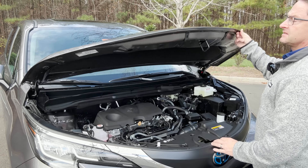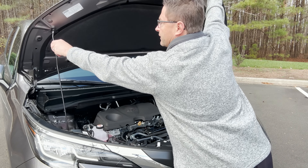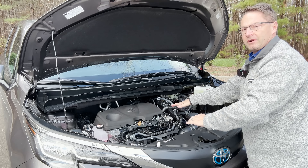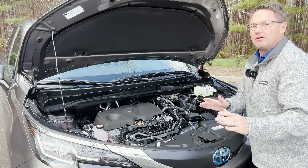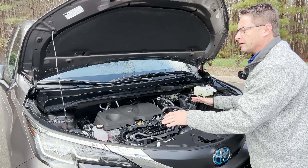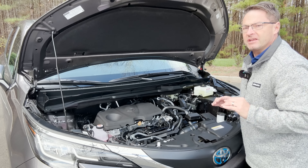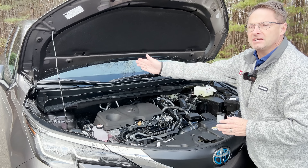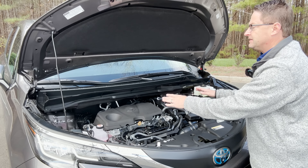Let's look under the hood and see what makes this thing tick. We've got a 2.5-liter four-cylinder engine with electric motor power and a nickel metal hydride battery. That gives you 245 net hybrid horsepower — enough power to get you going up hills, pulling out into tight traffic, and merging onto a highway. This is a CVT transmission.